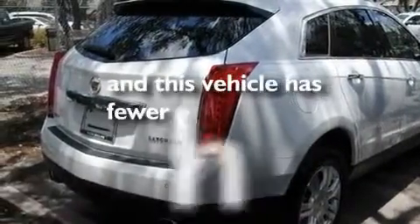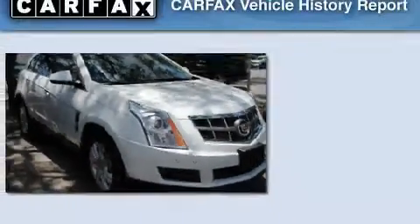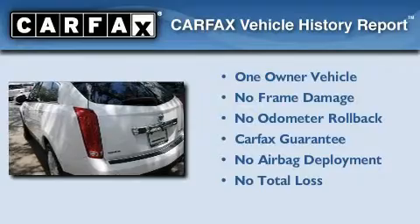This vehicle has fewer than 13,000 miles on the odometer. This Cadillac has had only one owner, and it qualifies for the Carfax buyback guarantee.